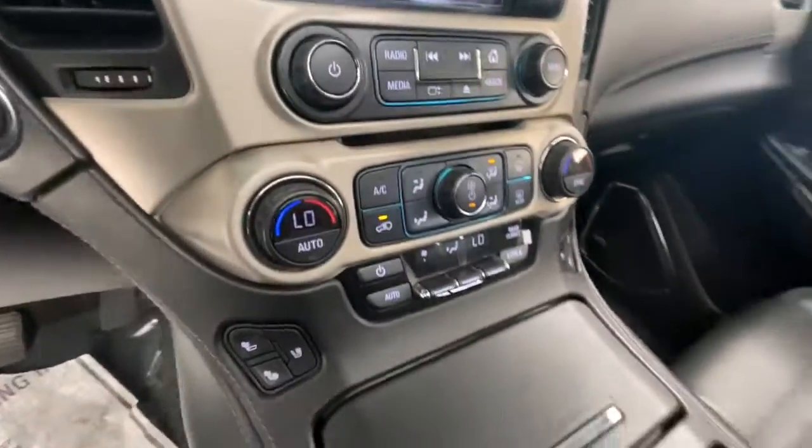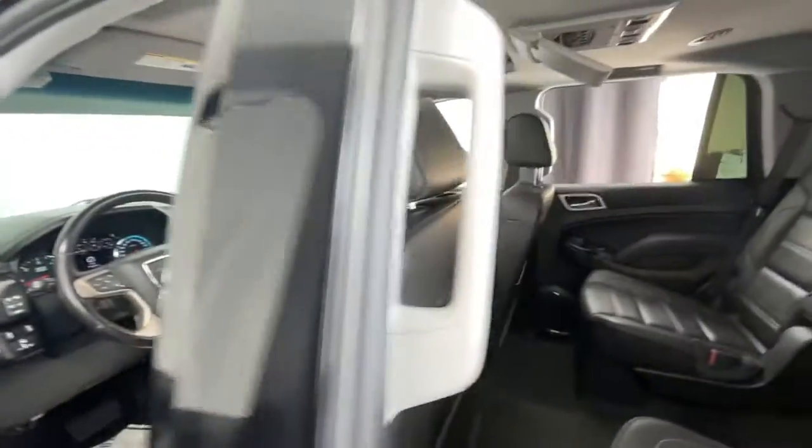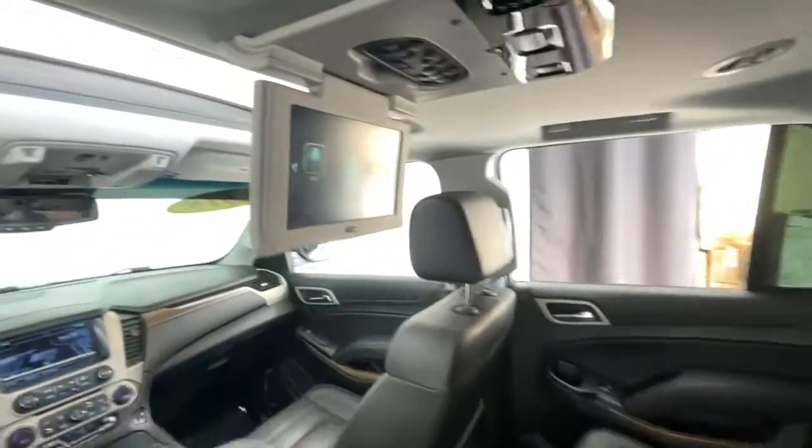Sun/moonroof, navigation system, keyless entry, power liftgate, adaptive cruise control, fog lamps, lane keeping assist, keyless start, woodgrain interior trim, heated rear seat.